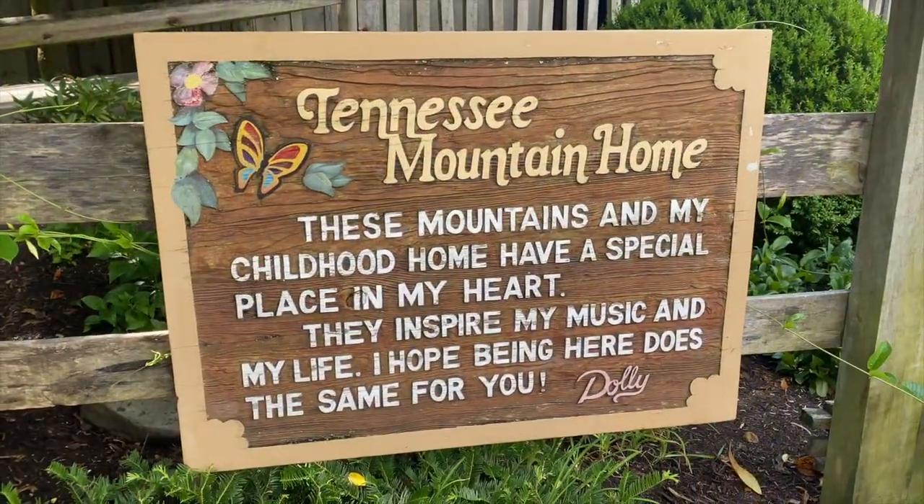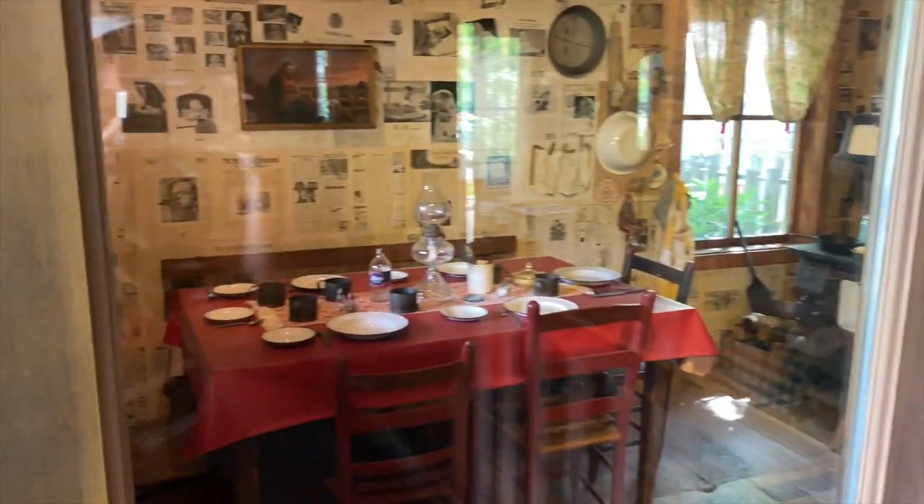We are about to go into Dolly's house where she grew up. This is a replica and it's called Tennessee Mountain Home.